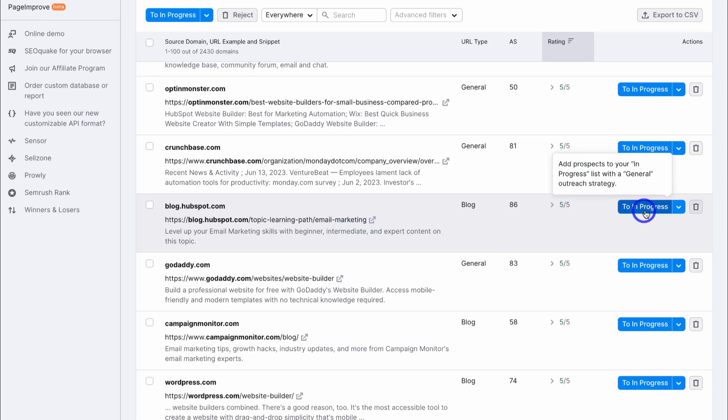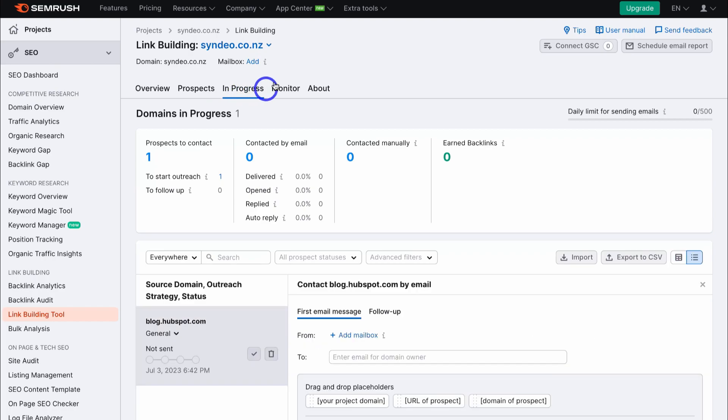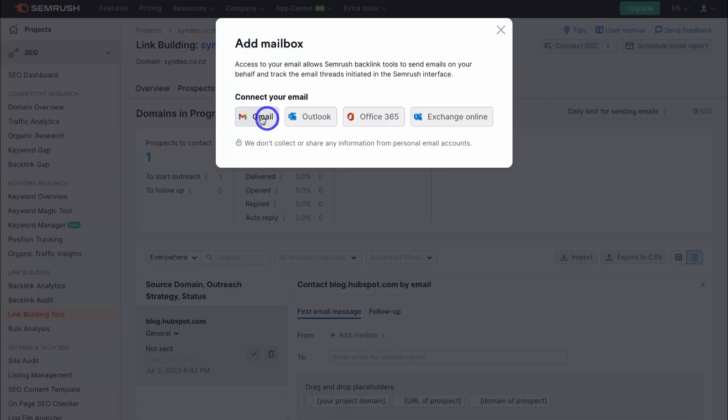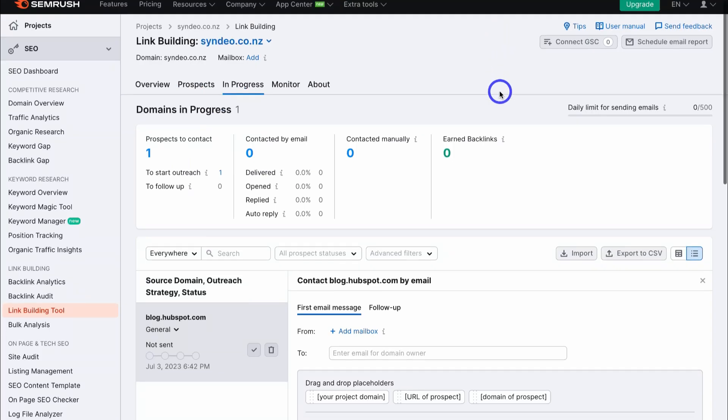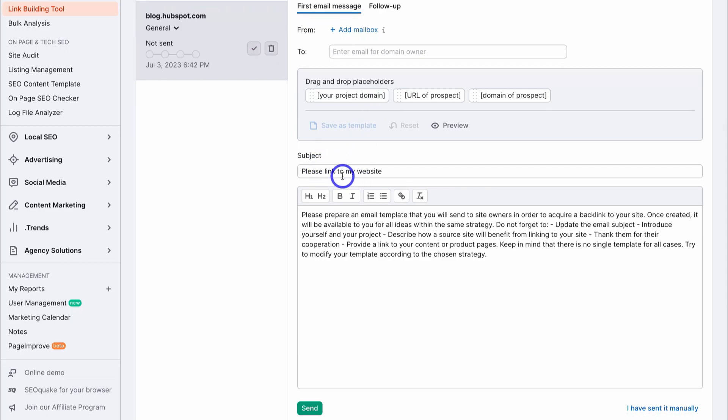Navigate over to 'in progress,' click it, then navigate back up to the top and click on 'in progress.' Navigate up to mailbox and click add, then connect your email inbox — that way you can track your progress of building backlinks. Connect your Gmail account, navigate down, and add the 'to' field — this could be the website owner. Depending on the website you're reaching out to, the contact details can be generated here by SEMrush. You can also drag and drop placeholders, add a subject line, then compose your email. You can save this as a template and slightly change it based on the type of email you want to send.